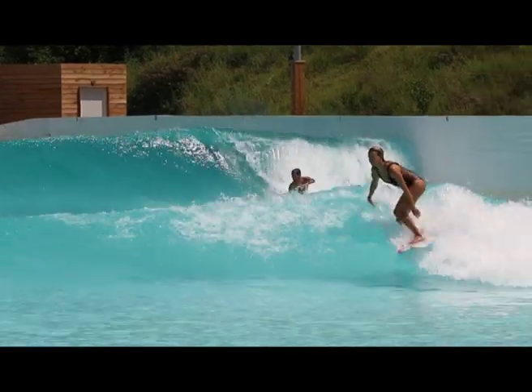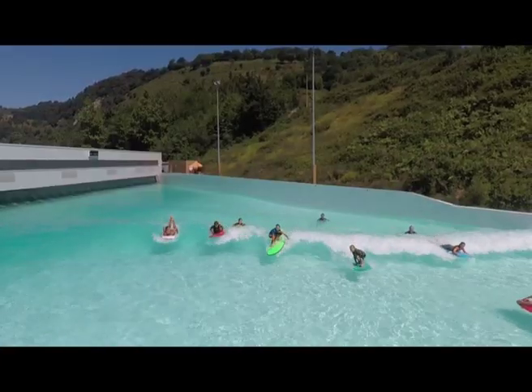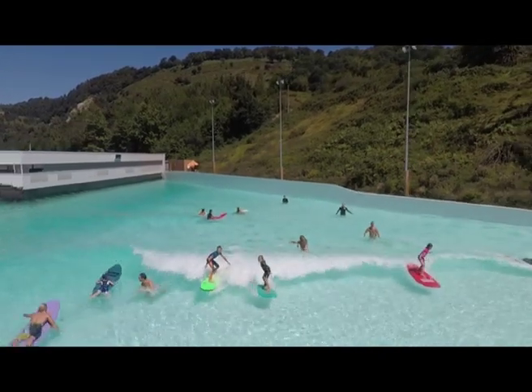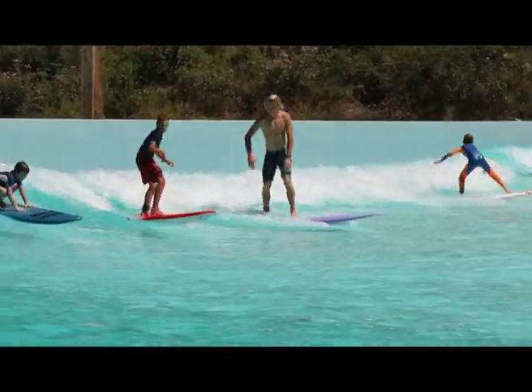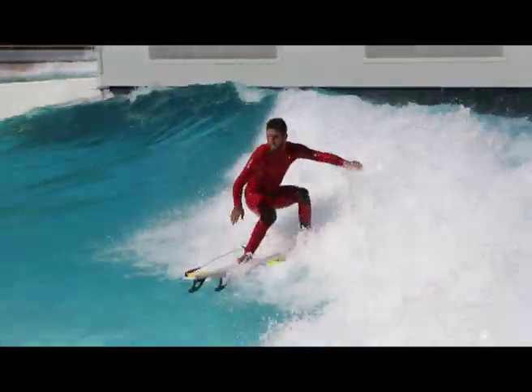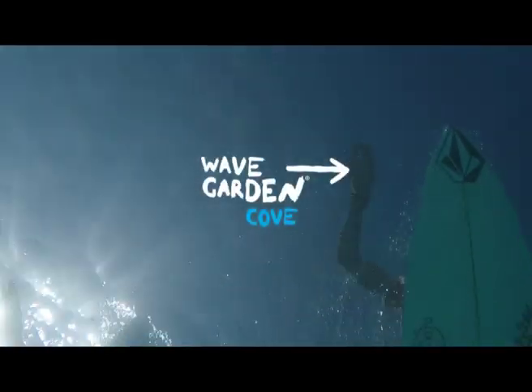Here at WaveGarden, our vision is simple: to share the exhilarating feeling of surfing great waves with everyone, anywhere. To achieve this, our team of engineers and fluid dynamic experts have developed a new generation technology that creates world-class, commercially viable and energy-efficient man-made surfing destinations. We call it the WaveGarden Cove.